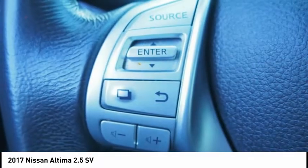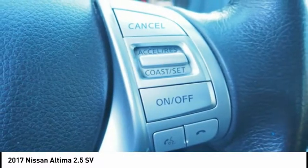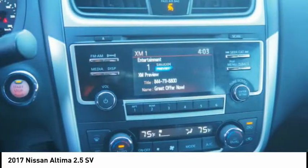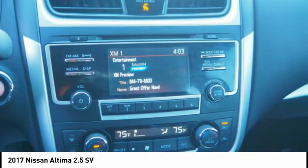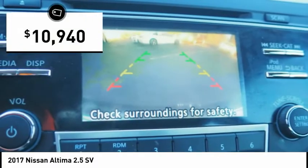Combine that with a powerful engine, standard airbags, and over 5,000 quality and performance tests, and you'll see the Nissan Altima is made to drive and built to last, and is priced below $15,000.